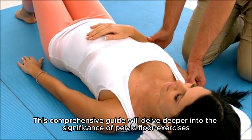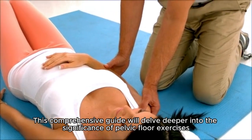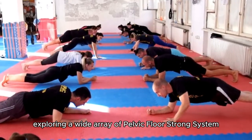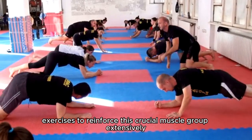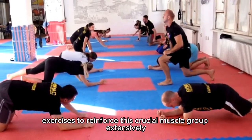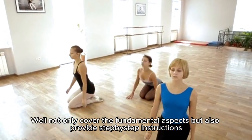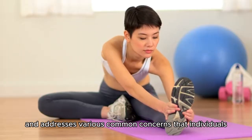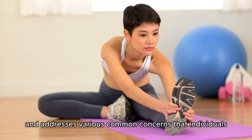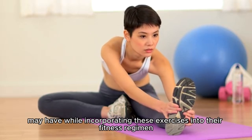This comprehensive guide will delve deeper into the significance of pelvic floor exercises, exploring a wide array of pelvic floor strong system exercises to reinforce this crucial muscle group extensively. It will not only cover the fundamental aspects, but also provide step-by-step instructions and address various common concerns that individuals may have while incorporating these exercises into their fitness regimen.